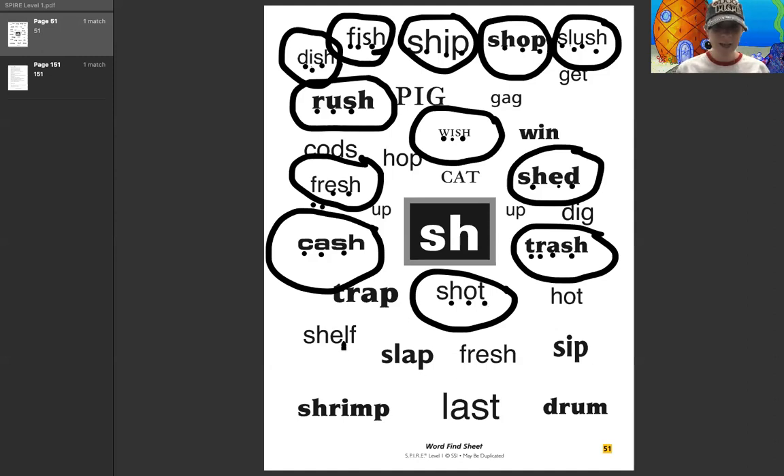Let's go ahead and look at this one right here. I'm going to do this one with you. Sh, e, l, f — shelf. Good. Sh, e, l, f — shelf.